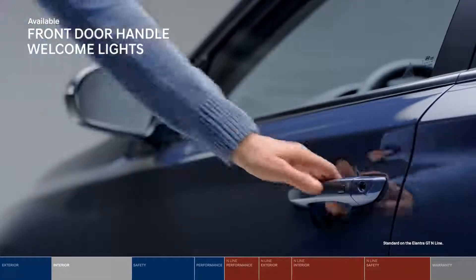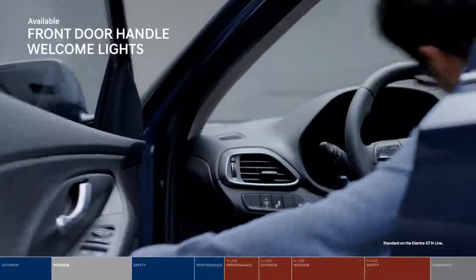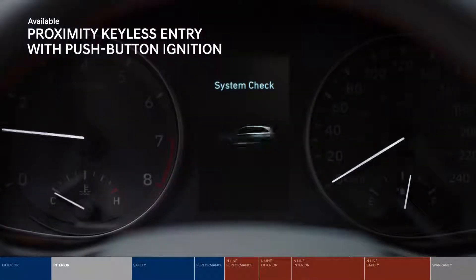For even more convenience, you only have to press a button to get in — no need to dig for your keys. With the proximity key, simply push the ignition button and you're off.